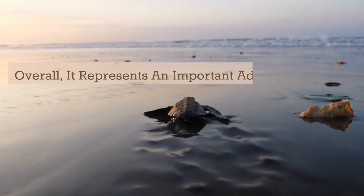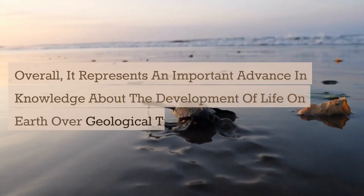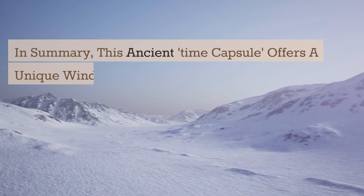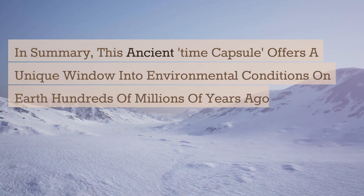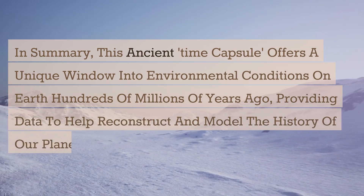Overall, it represents an important advance in knowledge about the development of life on Earth over geological timescales. In summary, this ancient time capsule offers a unique window into environmental conditions on Earth hundreds of millions of years ago, providing data to help reconstruct and model the history of our planet's climate and biodiversity.